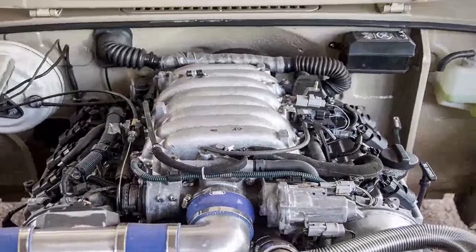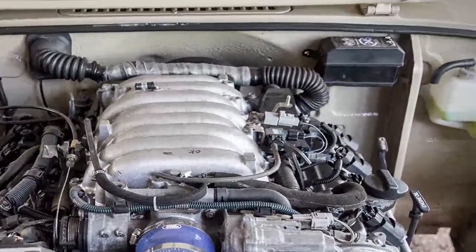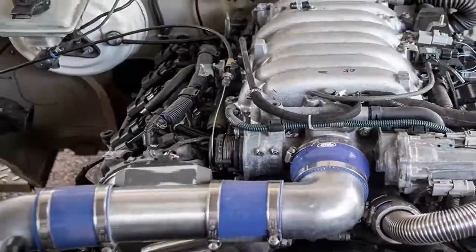For the power plant, a 300-horsepower 1UZ Lexus V8 was chosen, which when combined with this lightweight hot rod, gets things going quite fast.